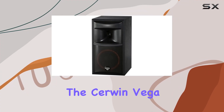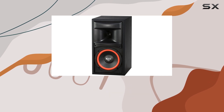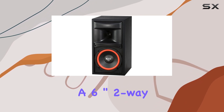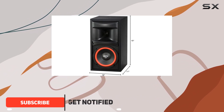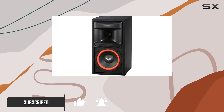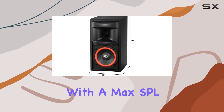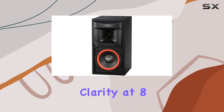Today we're diving into the Cerwin-Vega XLS6 bookshelf speakers. These bad boys pack a punch with a six-inch two-way design, offering a frequency response of 50 Hz to 20 kHz. The power handling of 125 watts RMS peak ensures a robust audio experience, and with a max SPL of 85 dB, these speakers deliver clarity at 8 ohms.